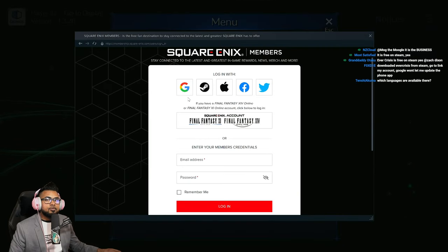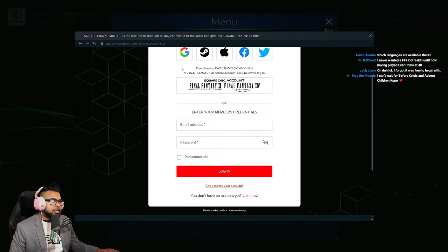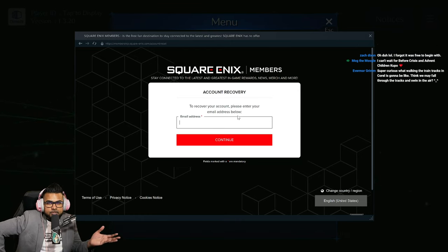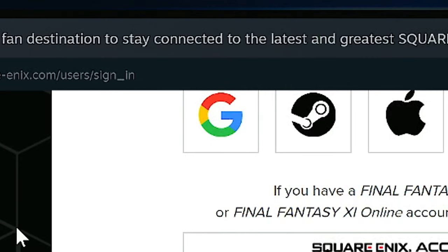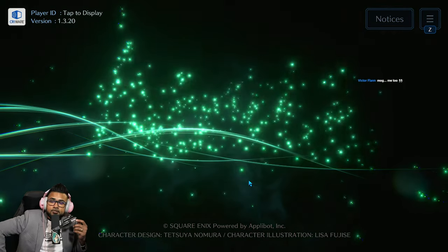I logged in with Gmail, but unfortunately Steam will not log you in with Gmail using that button — it'll say 'cannot be done on this browser.' What I had to do was click 'Can't access my account,' enter the Gmail address, and they sent me a password reset. I reset my password, then went back and signed in manually with the email and password — that's how you're supposed to sign in.